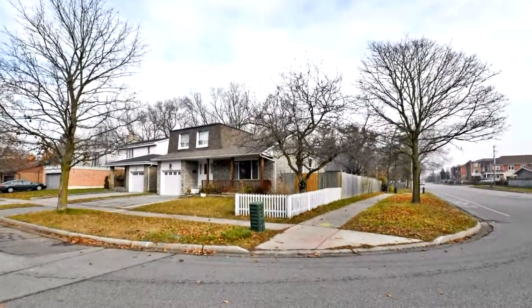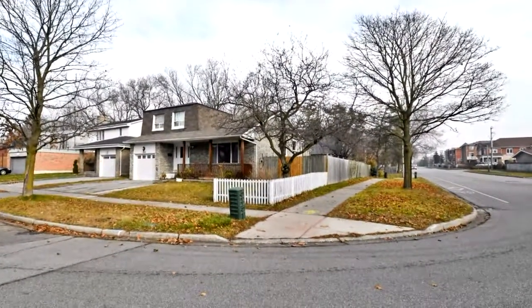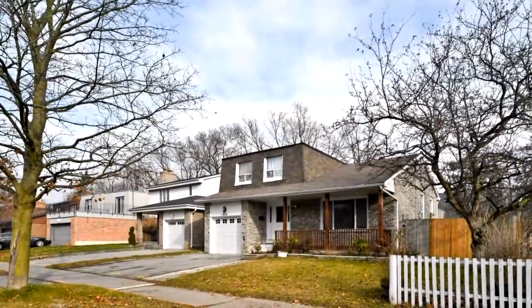Welcome to 1840 Maldon Crescent in Pickering. Modern, fully renovated, 3 plus 2 bedroom, 4 bath home.